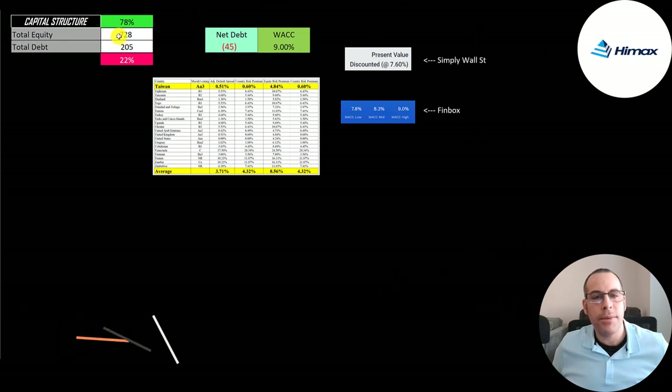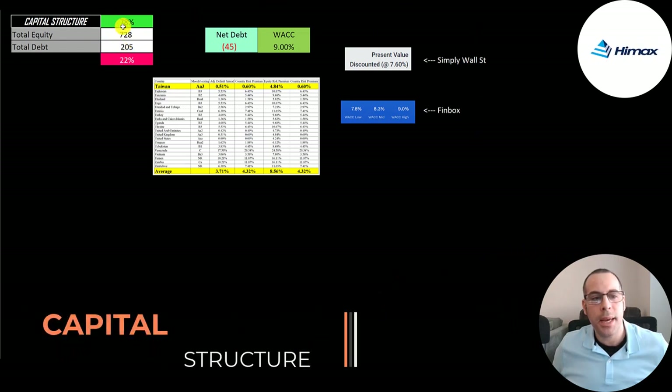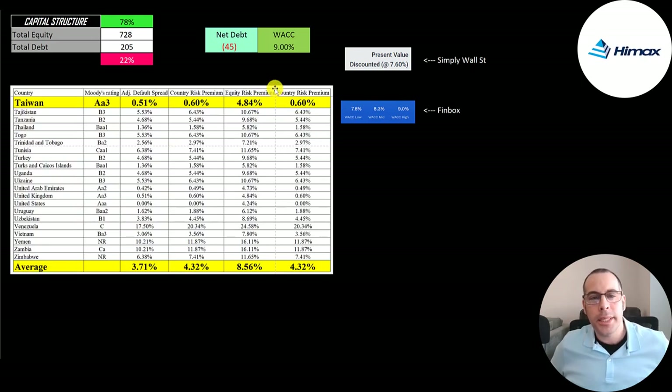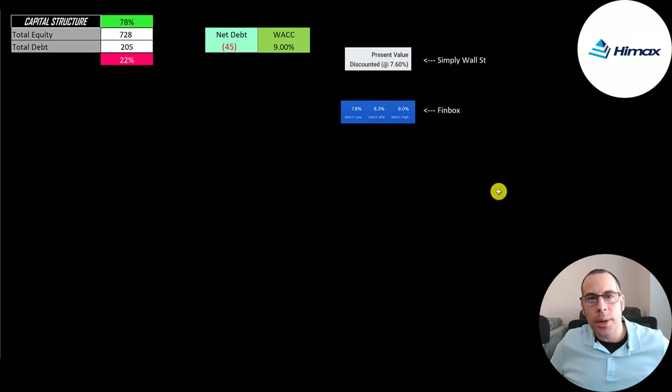Retained earnings is the sum of all prior net incomes minus dividends paid. Looking at the capital structure: $700 million of equity, $200 million of debt — 78% equity, 22% debt. They could pay off all debt with cash on the balance sheet and still have $45 million left. I gave them the highest WACC on Finbox at 9% to be conservative. Taiwan has a Moody's rating of Aa3 and a country risk premium of only 60 basis points, versus the average of 432. Since a majority of their sales are in China, that's why I gave them the highest WACC.